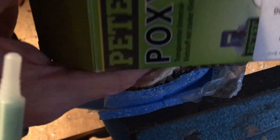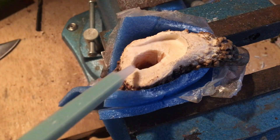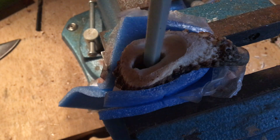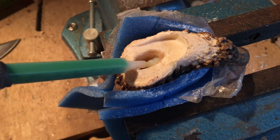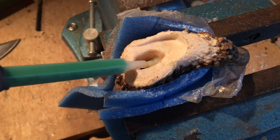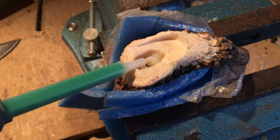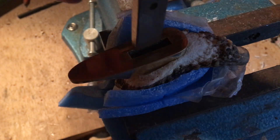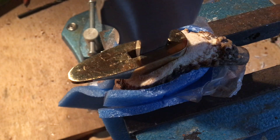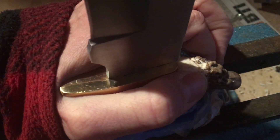Und jetzt der letzte Schritt, bevor wir fertig sind: ein bisschen Poxy-Kleber. Den habe ich auch schon mal vorgestellt – zeige ich euch oben in der Beschreibung. Damit nicht sparsam sein. Und damit füllen wir jetzt dieses ganze Teil hier auf. Hebt den Kleber im Kühlschrank auf, aber bevor ihr ihn hernehmt, solltet ihr ihn vielleicht ein bisschen warm werden lassen. Wenn ihr das Gefühl habt, das Loch ist halb voll, dann könnt ihr die Klinge einsetzen. Und jetzt müssen wir eine gute Zeit trocknen lassen. Kaum 24 Stunden später ist es dann auch schon trocken.